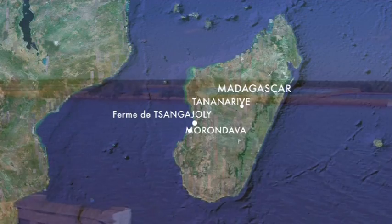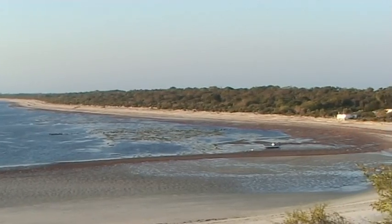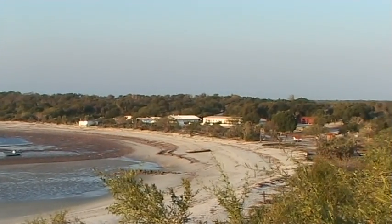Pour la ferme, le nord de Morondave, le sud du delta de la Tziribine, et pour les closeries, on est parti beaucoup plus au sud du côté de Bellou-sur-Mer pour retrouver des qualités océaniques parfaites, à savoir pas de dessalure en saison des pluies et la possibilité de pomper sur des récifs coralliens pour avoir une eau parfaitement pure.